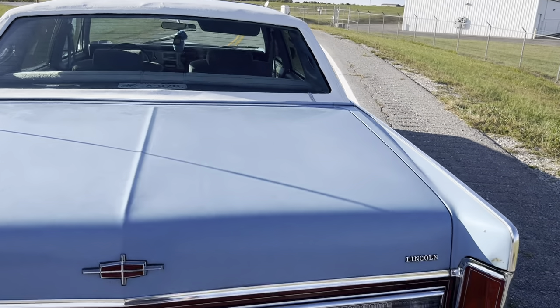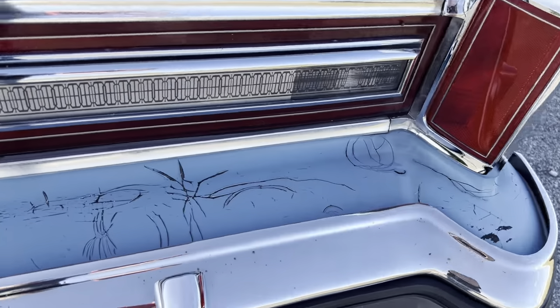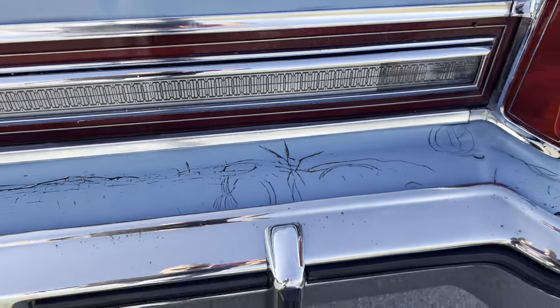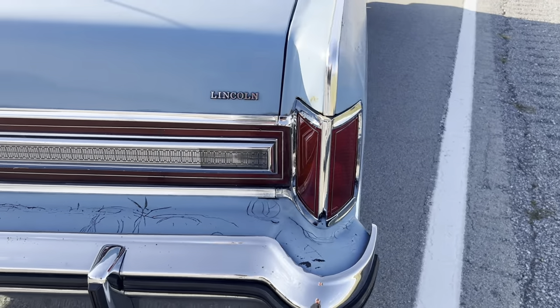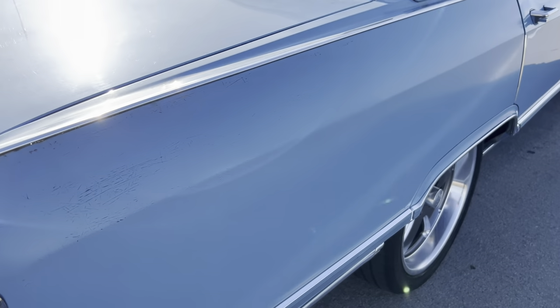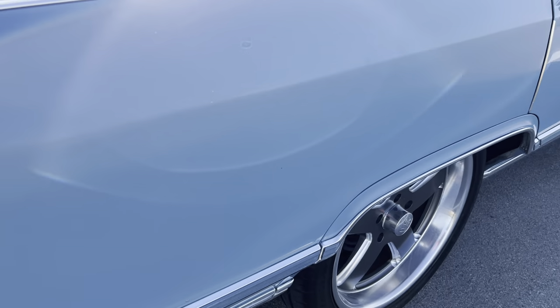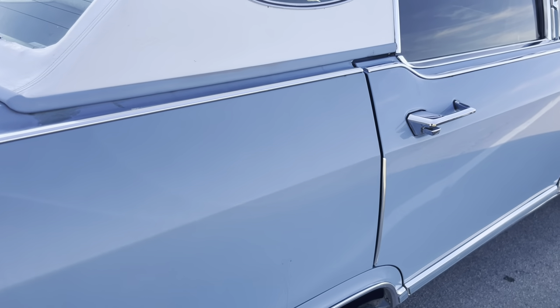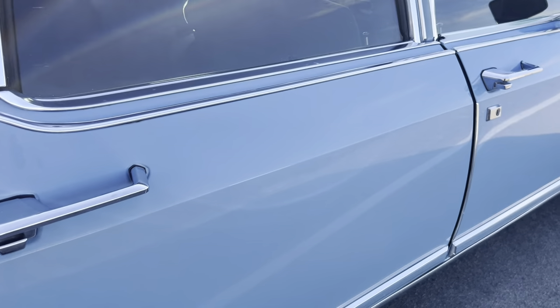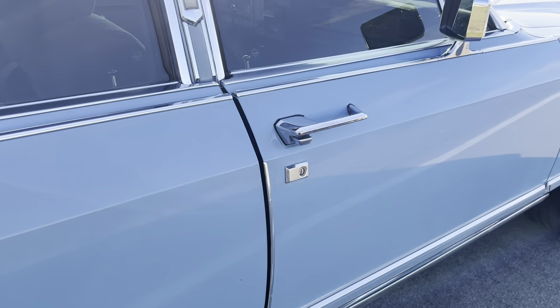She's an original paint car. She's got a little crackling back here. Since I've had it, we've put a water pump on it, some hoses, tuned it up — just more maintenance because the car had been sitting for a little while before we got it.